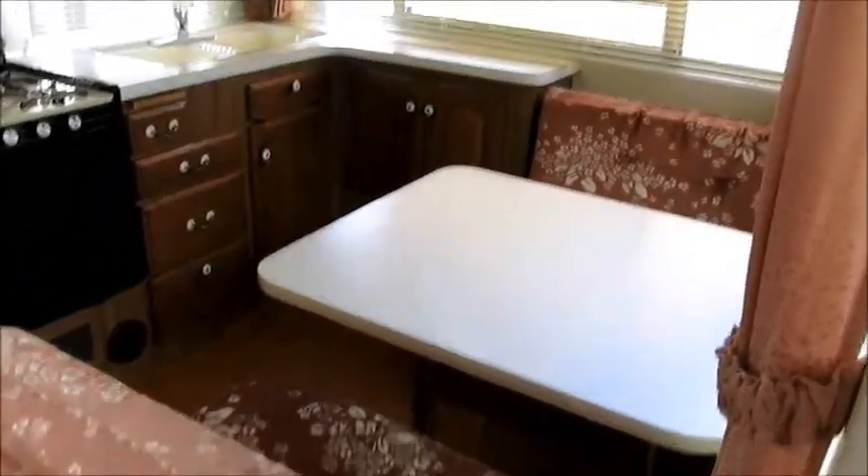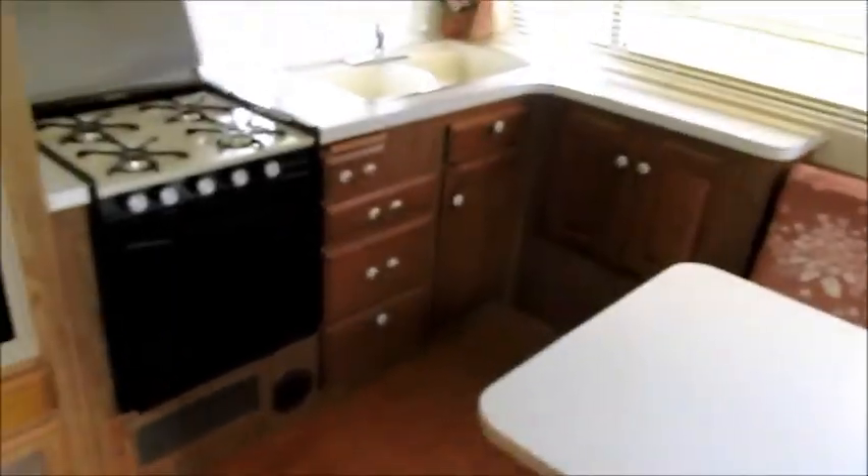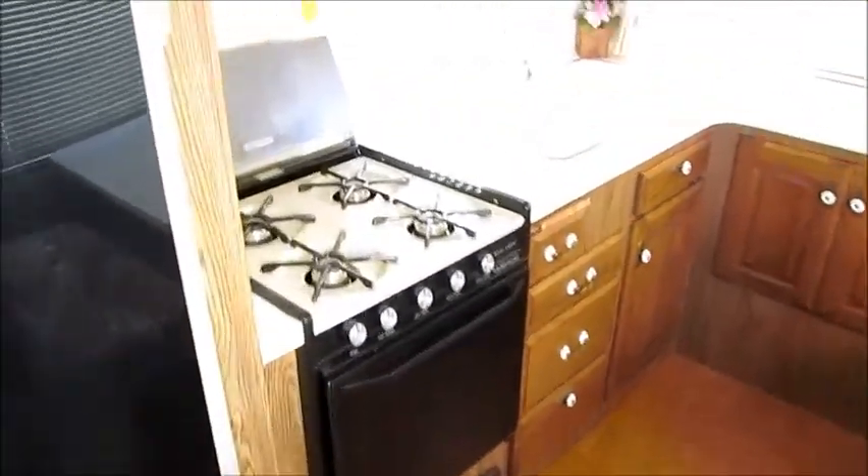As we walk inside the 31-foot Fleetwood, right to my right here is a dinette table that folds down into a bed. You have a U-shaped galley kitchen.